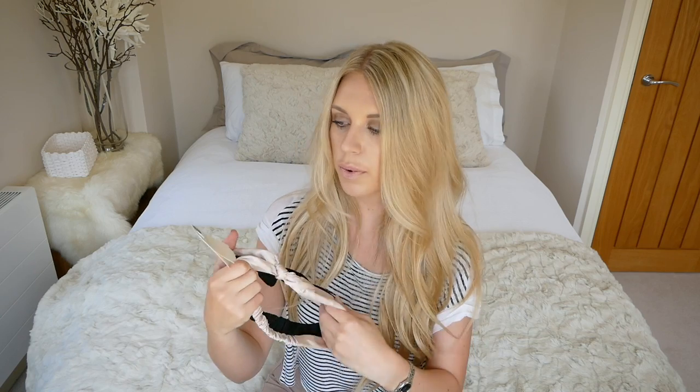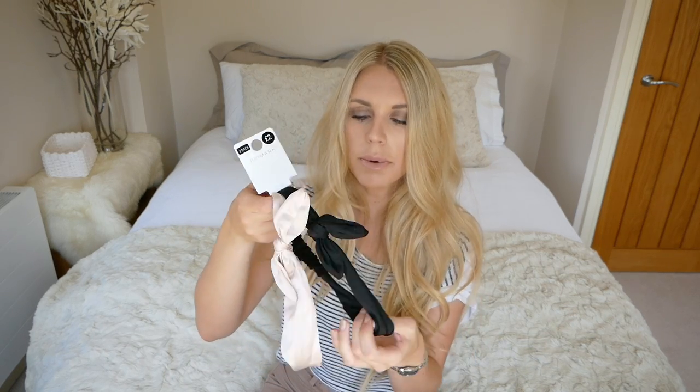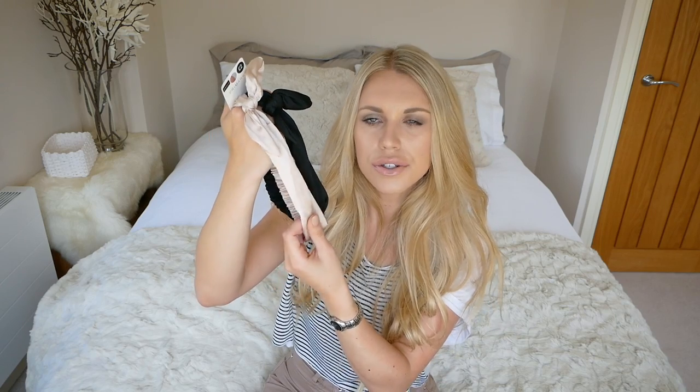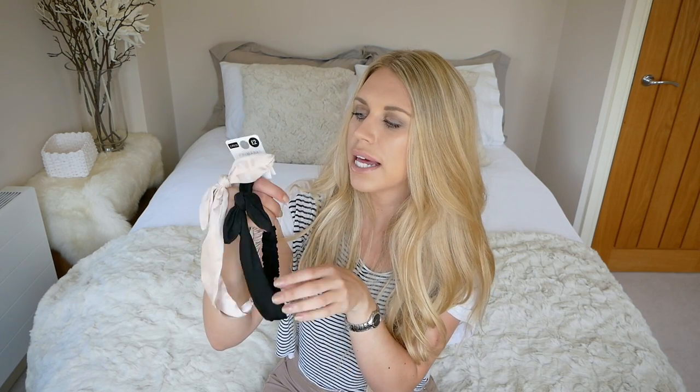Another item that I picked up on an impulse — I saw these on a previous Primark haul that I'd watched. They were only £2 for a pack of two headbands. I'll probably wear them for doing my makeup and also in the summer on the beach, just tying my hair up out of my face. The first one is in a satin nude colour and the other one is plain cotton in black.